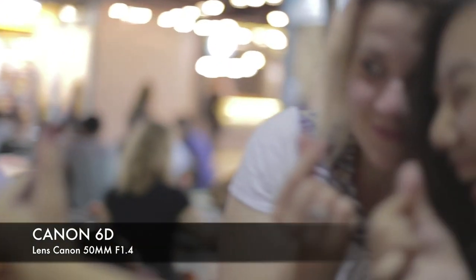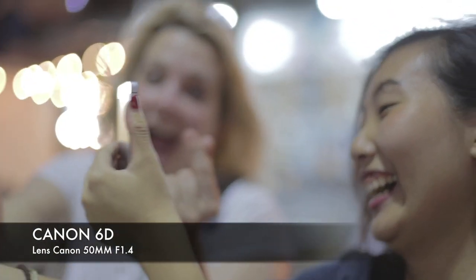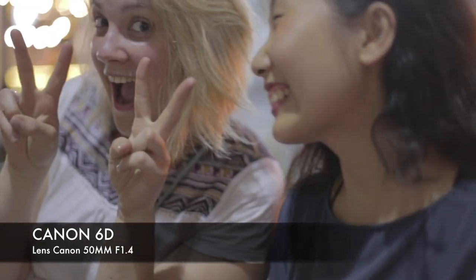I recommend getting a low aperture lens — so this is your f-stop. A low amount will be something like f1.2 or f1.4; as I shared, my lens is f1.4. I don't think you want to go any higher than f1.8 if you can help it. I've got lenses that are f2.8 and I found that they get too noisy and you don't get as much bokeh.